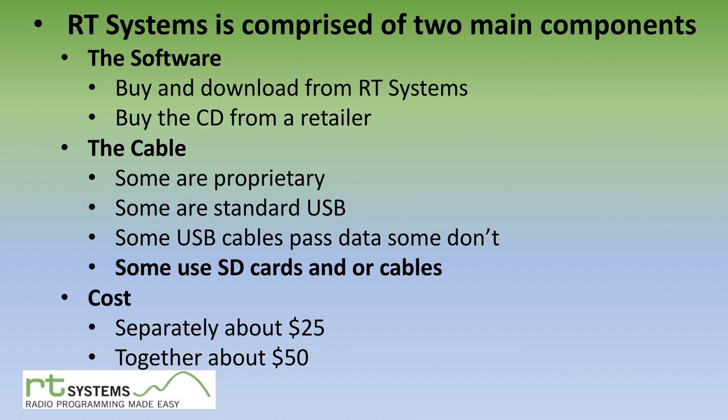Besides a cable, you can also use an SD card to transfer data. The software supports radios that take SD cards — you write the information to an SD card from your computer, then put it into the radio to read the settings, and vice versa. The FTM-100 and FTM-400 are good examples of radios that use the SD card, though they also support a cable connection if you prefer.